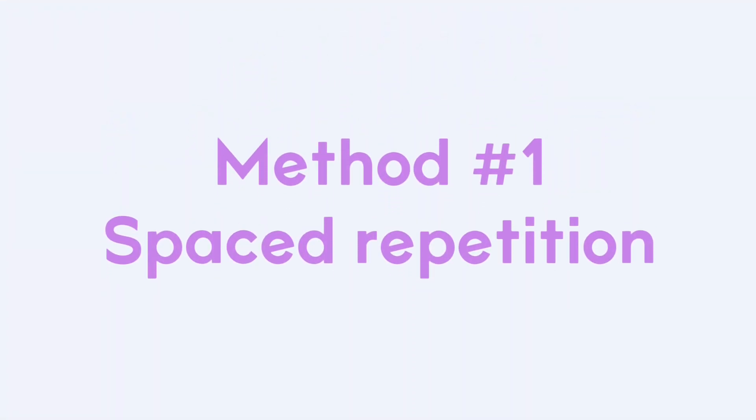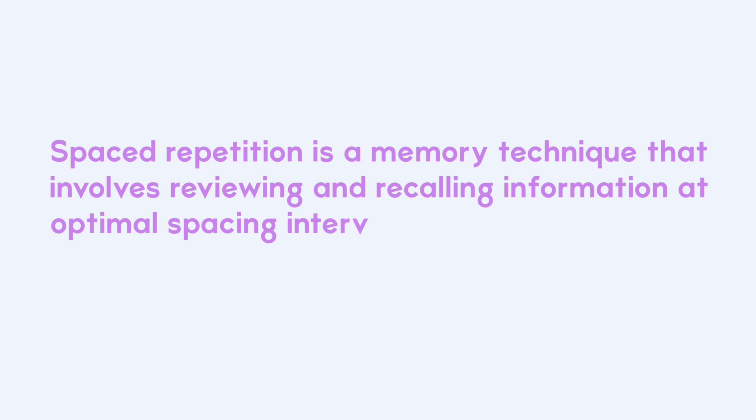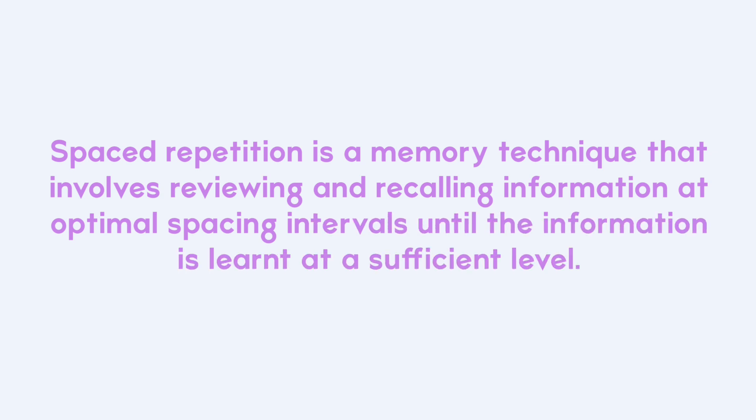Method number one is spaced repetition. This is a method that I literally base my entire studying system on, and I even practically base my timetable off it. Spaced repetition is a memory technique that involves reviewing and recalling information at optimal spacing intervals until the information is learned at a sufficient level.